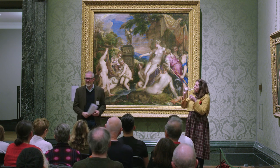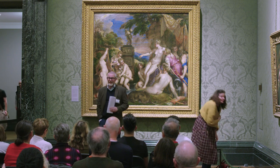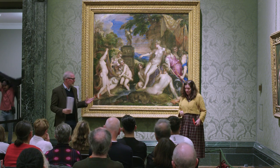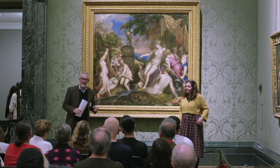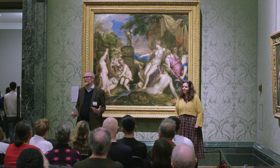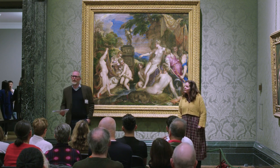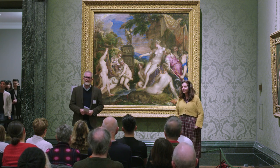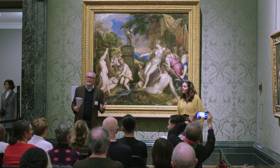Ladies and gentlemen, welcome to the National Gallery. My name is Daniel Herrmann, I'm the curator of modern and contemporary projects here at the National Gallery, which is a bit of an unusual one because usually we do not collect modern and contemporary. But ever since our founding in 1824, we've always worked with living artists and used our collections as a way to inspire the thinking, the talking and the ideas of the old masters to inspire the making of modern and contemporary art.